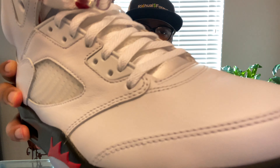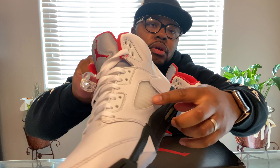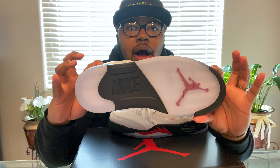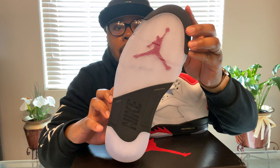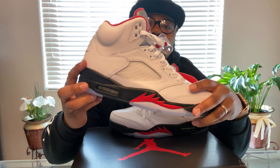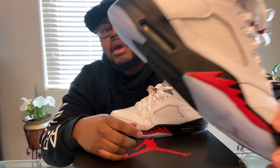But today we're here for these Jordan 5 Fire Reds — they are beautiful. They have some premium leather here; this leather is real buttery, real smooth to the touch. It looks good, it feels good, it is good. You got your netting here — the traditional netting on the Jordan 5. Look at that bottom: you got the icy bottom with the Jumpman logo in red, and the Nike branding on the bottom.